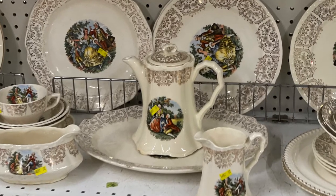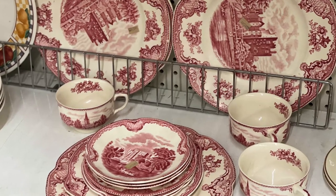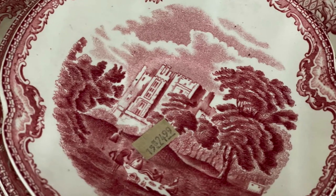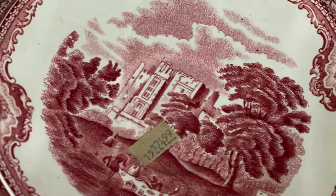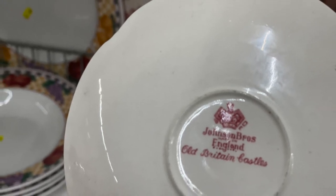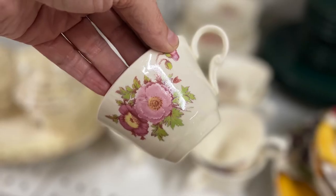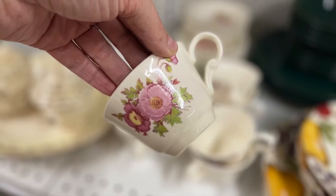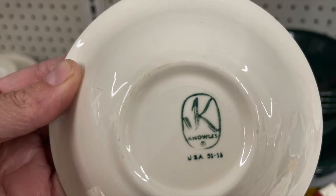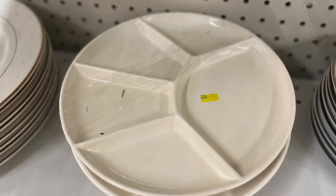There were a bunch of great dishes too, and even plates if you don't like your food to touch.